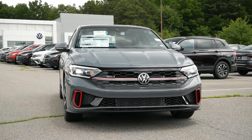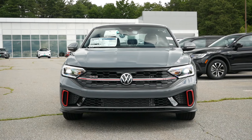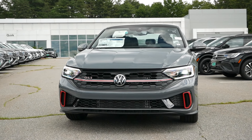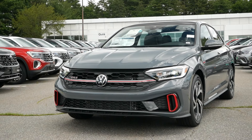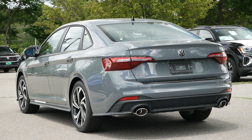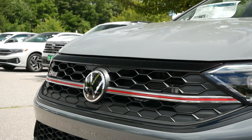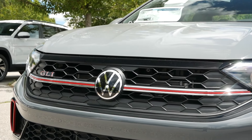On top of that, with the GLI you have a very striking road presence, especially for our model today with the pure gray paint color. It has a nice Nardo gray look to it. And even though I think Nardo gray has been overplayed the last few years, this still draws a lot of attention because of the contrasting accents. Up front, you're going to have a mixture of gloss black, the signature red accents, and the honeycomb mesh grille.